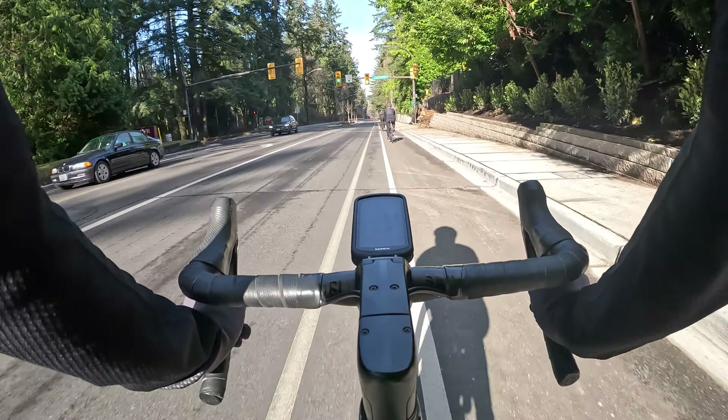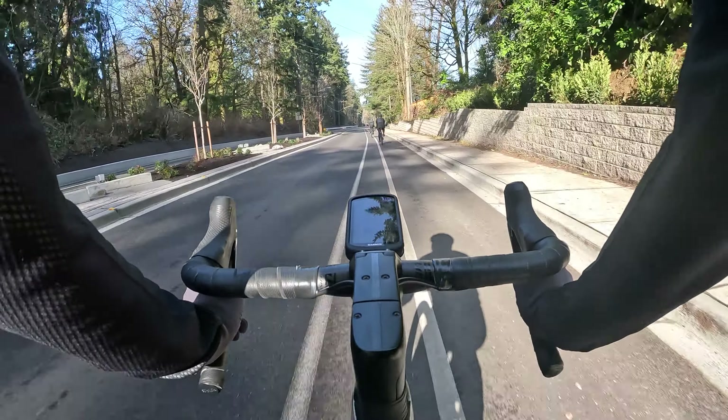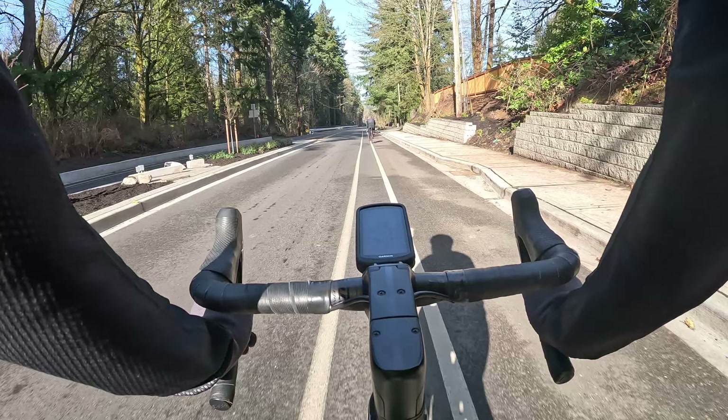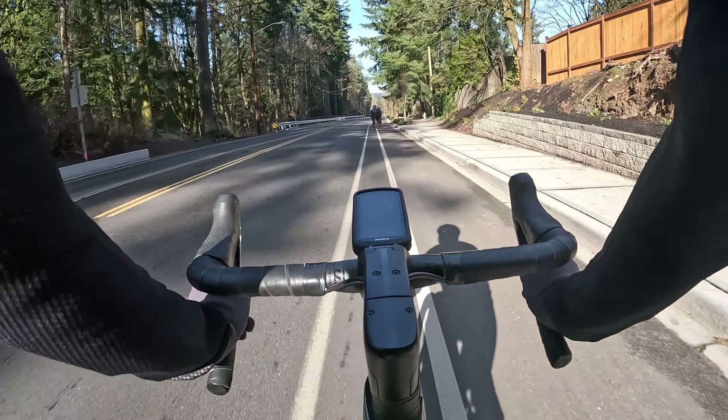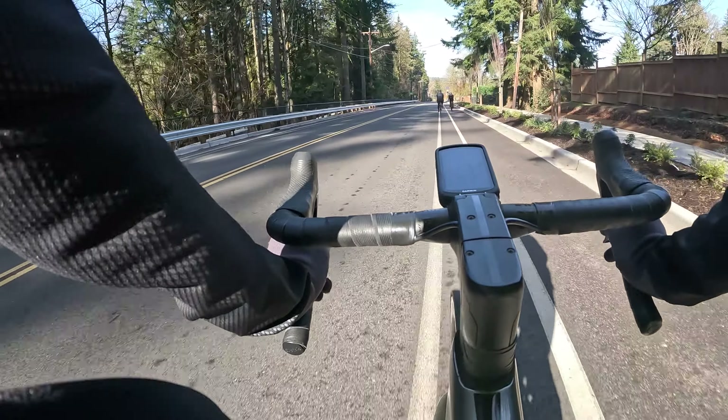I've done a video on this section before showing some of that off, but for now basically the main parts are complete and riding it has been pretty good, which we're going to do a deep dive on — because I'm going to be descending down the whole thing.